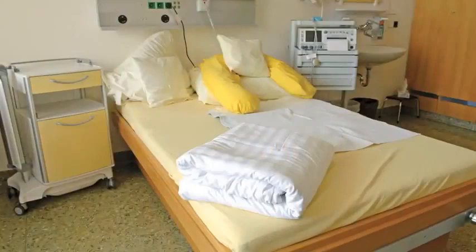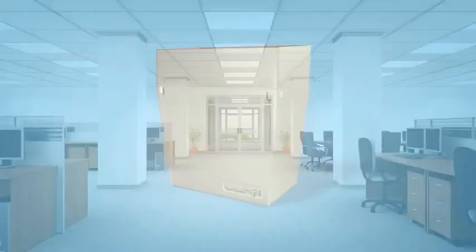The Verify Bed Bug Detector can be installed on walls or behind or underneath furniture for discrete detection in homes, apartments, hotels, hospitals, group housing, office buildings, and more.